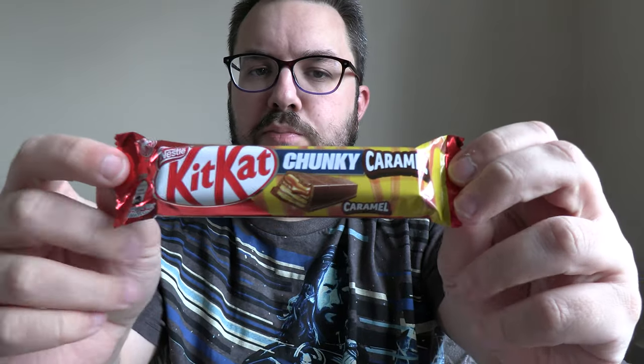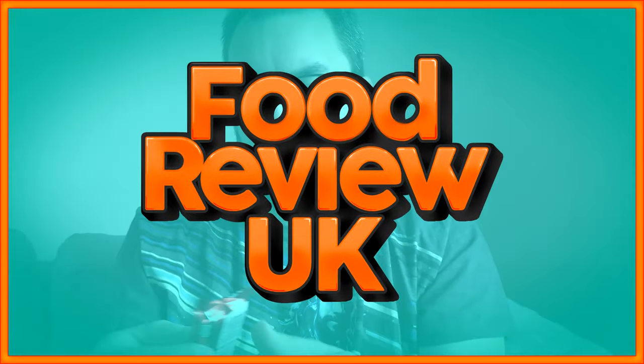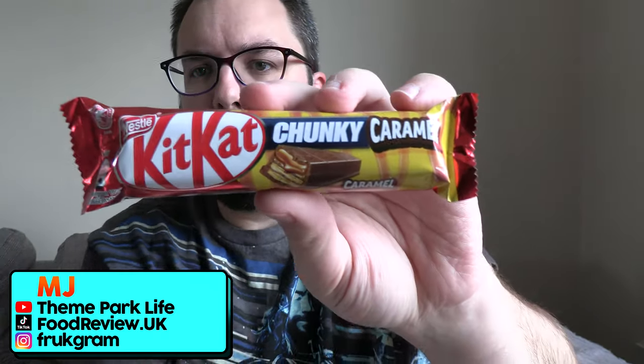The newest Kit Kat Chunky is released in the UK, and it's this one here, which is caramel — proper flowing caramel. Hello everyone, welcome to Food Review UK. My name's MJ, and today we are reviewing the new Kit Kat Chunky Caramel.